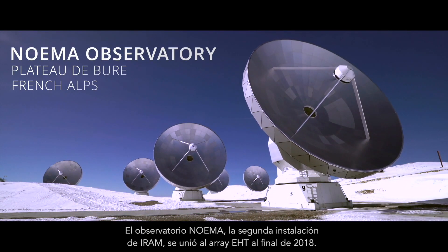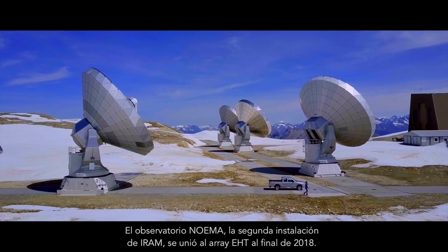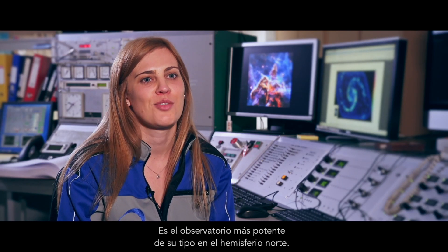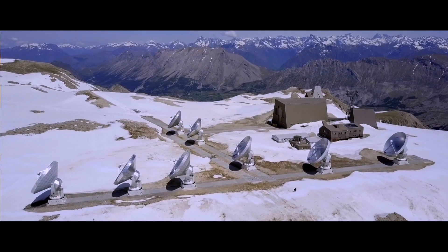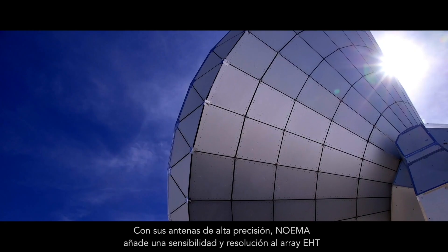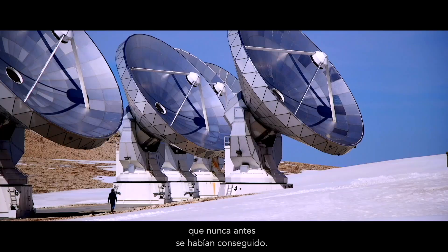The NOEMA Observatory, which is IRAM's second facility, joined the EHT array in late 2018. It's the most powerful observatory of its kind in the Northern Hemisphere. With its high precision antennas, the NOEMA Observatory gives the EHT array a sensitivity and spatial resolution which have never been obtained before.